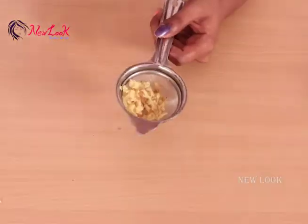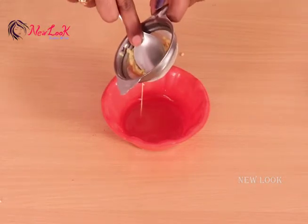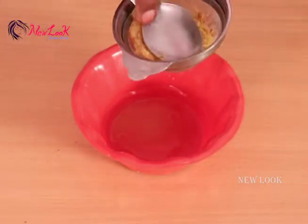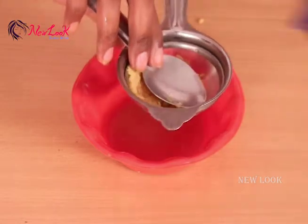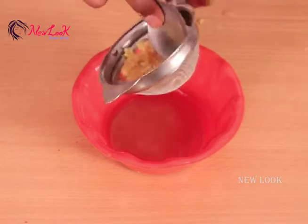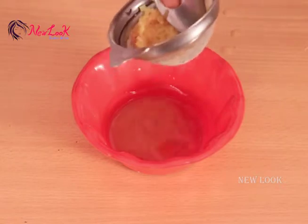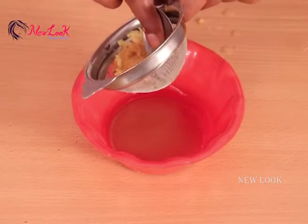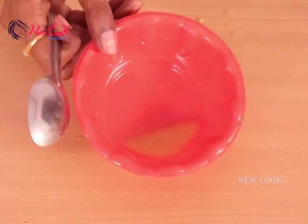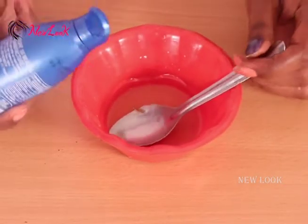After grating, collect all the ginger in one place. With the help of a spoon, squeeze out the juice into a bowl. Squeeze the entire juice from the grated ginger. This is the ginger juice.